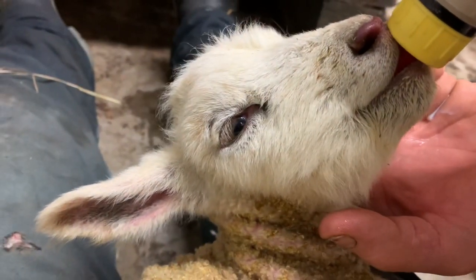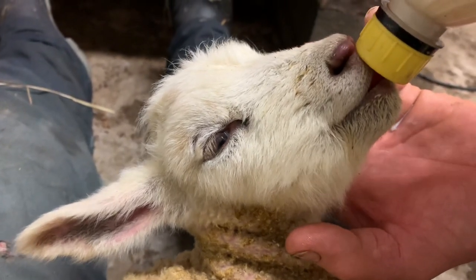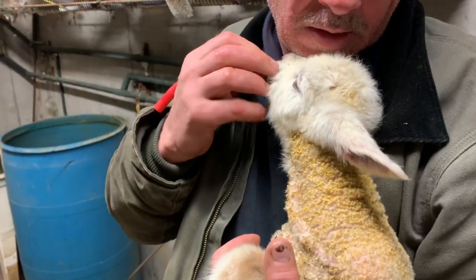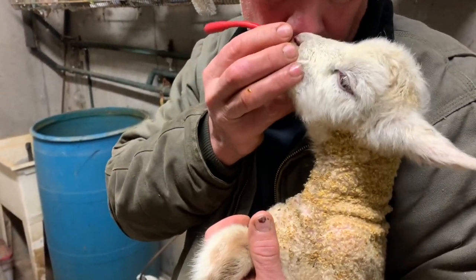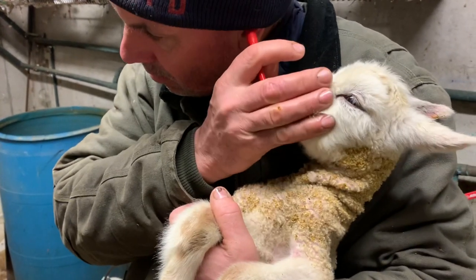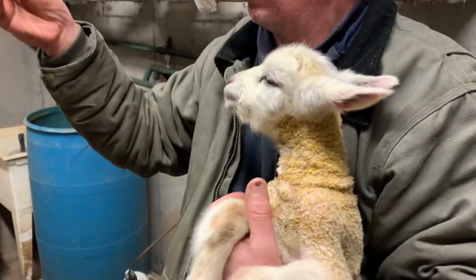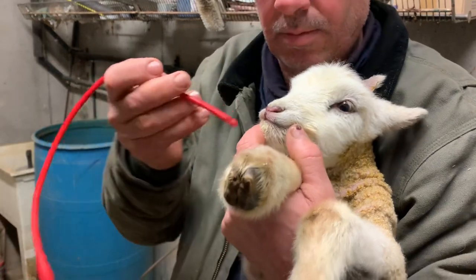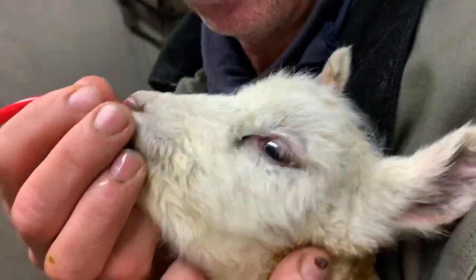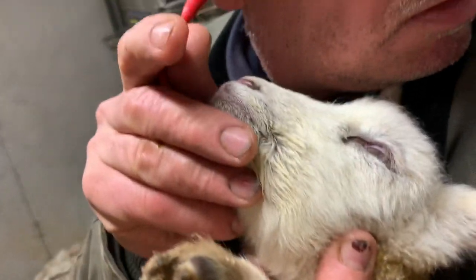The bigger one doesn't seem to want to eat. This is the bigger one and it doesn't seem to want to eat. I'm going to make sure I'm not putting the tube in the lungs — I'm going to feed it down into the esophagus, down into the stomach. Then you check the tube to make sure — I'm listening to see if you can hear air.